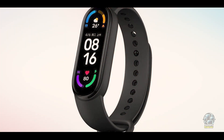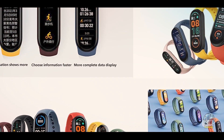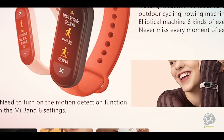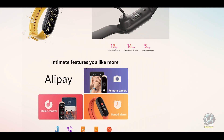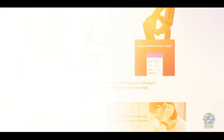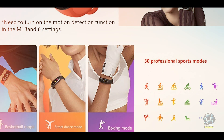The Xiaomi Mi Band 6 is a great option for anyone who wants a low-cost, high-performance sleep tracker. It provides a clear picture of your sleep quality, helping you make informed decisions about how to improve your rest. Whether you're a casual user or just starting to focus on sleep tracking, the Mi Band 6 offers easy-to-read insights and actionable data. It's perfect for people who want a simple, no-frills device that helps track sleep patterns without breaking the bank. The Mi Band 6 is very user-friendly, lightweight, and comfortable to wear while you sleep, and its long battery life ensures you won't have to charge it frequently.